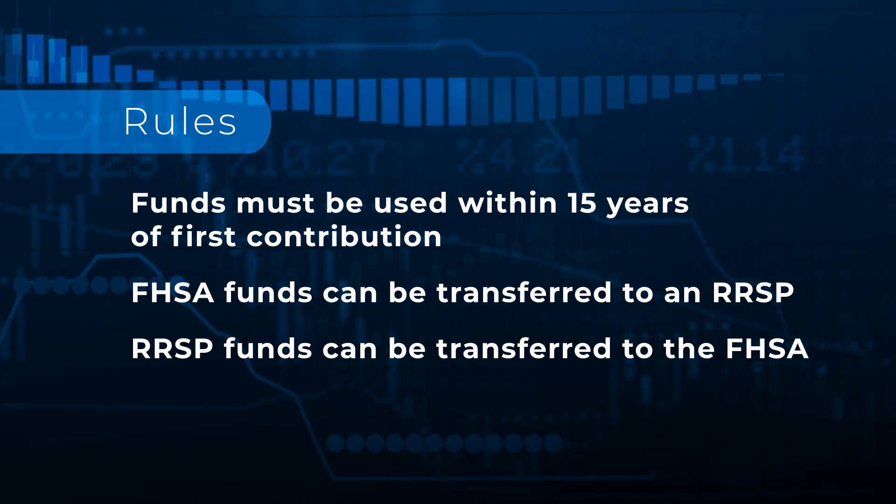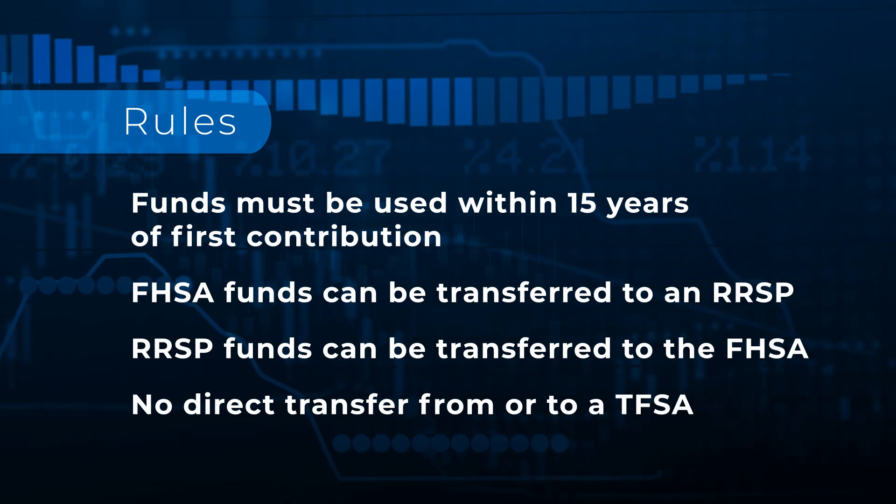Tax-free savings accounts: you can't transfer directly into the FHSA, but that's okay. Because when you pull money out of a TFSA you don't pay tax, then you put it into the FHSA — and you get a tax deduction. It's spectacular.